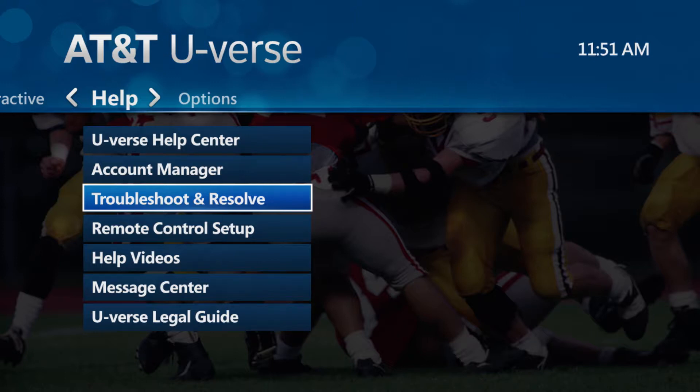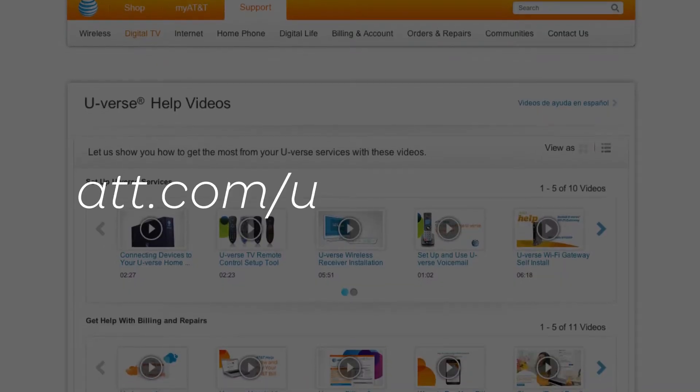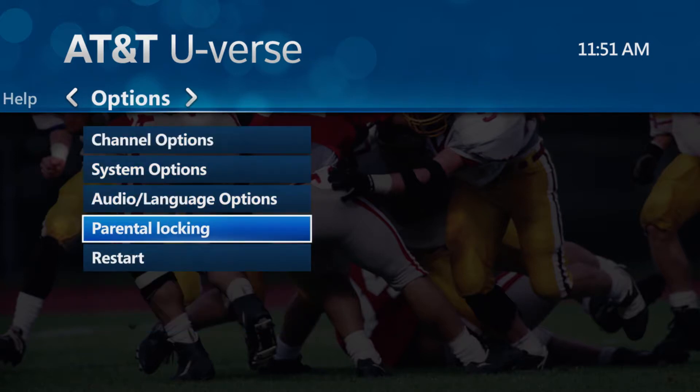Under the Help menu, you can also watch a variety of self-help videos right on your TV, or online at att.com/u-verse-videos. Select Menu and then Options to set up parental locking and adjust other system preferences.